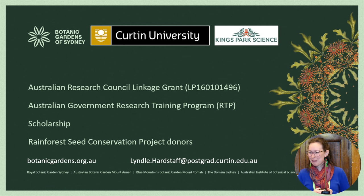I'd like to thank the funding sources of this project and I'm happy to take any questions. Thank you.